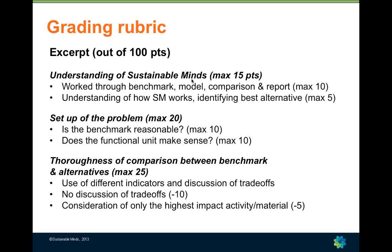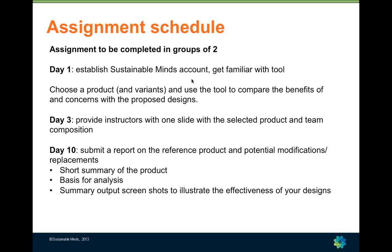We ask students to choose a simple product because the focus of this assignment is on understanding life cycle thinking and identifying opportunities to improve impacts. From the grading rubric, we are looking for students to understand how Sustainable Minds works so they can critically assess its results, understand how to set up a life cycle assessment, and consider several indicators associated with particular designs, looking at trade-offs among indicators and designs. Because Sustainable Minds is relatively easy to use, in ten days students go from no prior experience to producing a full report.